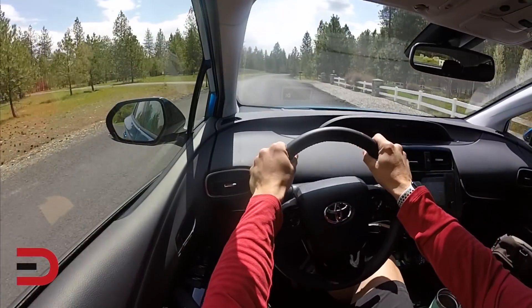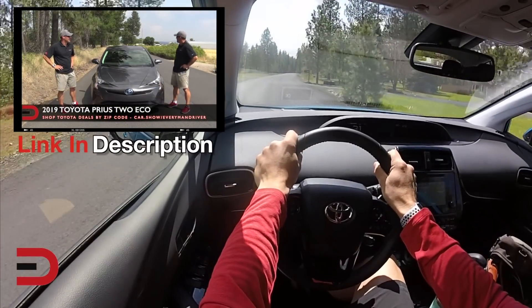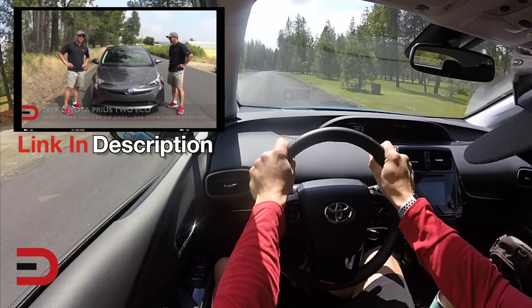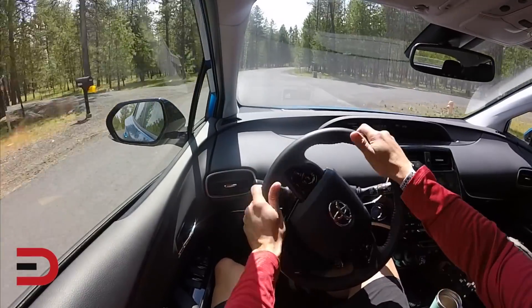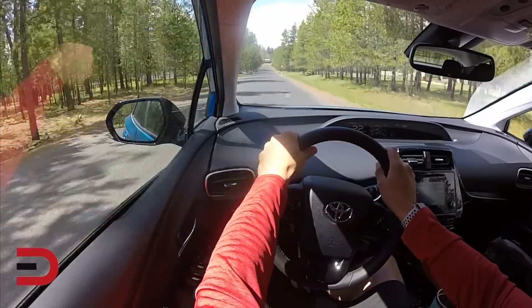When it comes to the 2019 Prius, Toyota's tagline 'let's go places' can be expanded to 'let's go more places and more conditions,' thanks to the available new all-wheel drive E system. Designed to provide more confidence and control when weather and road conditions are less than ideal, the electric all-wheel drive system further expands where Prius can take its drivers.